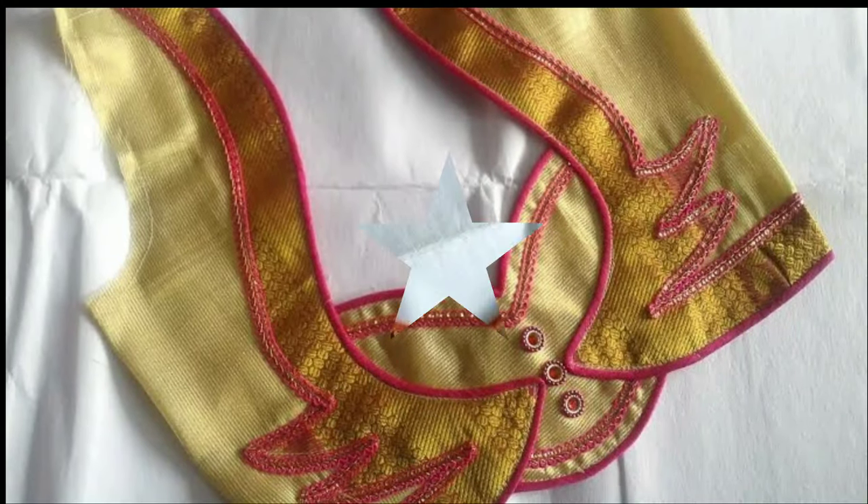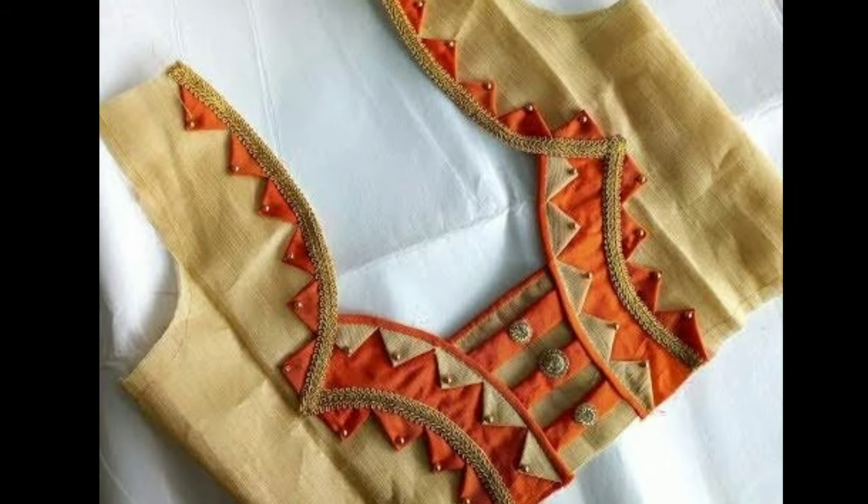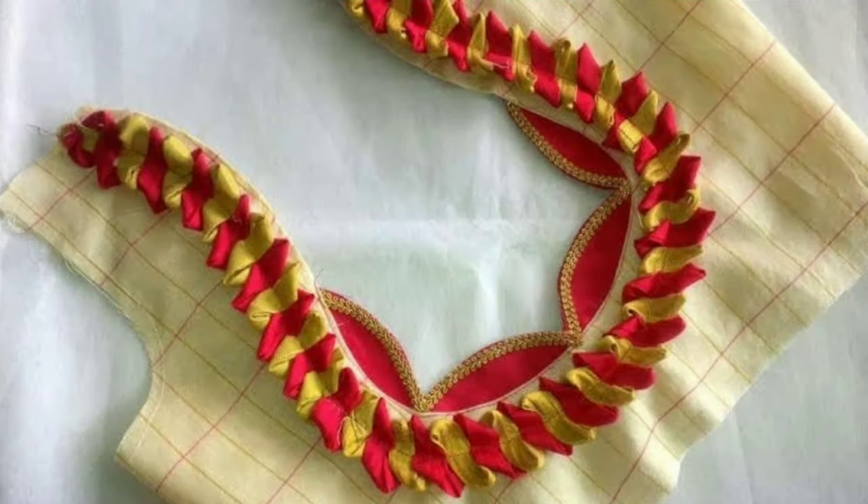Hi Viewers, welcome to Latest Designs. How are you all? I hope all of you are fine. Today I will show you different types of blouse backneck designs.